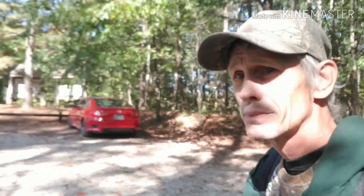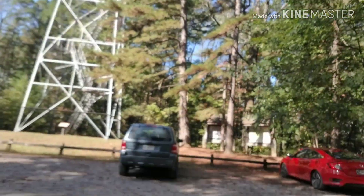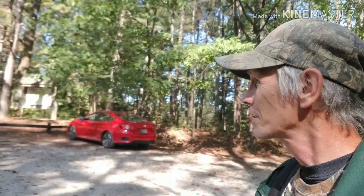All right. As you can see, I've made it to the fire tower. I've done it a couple times in video, so I'm not going to climb it today.